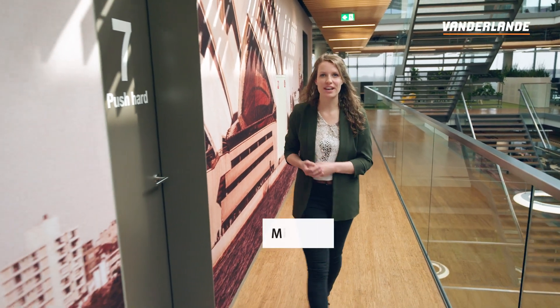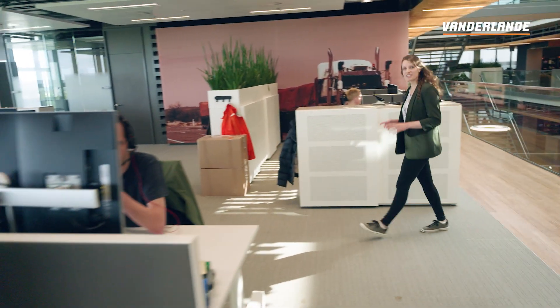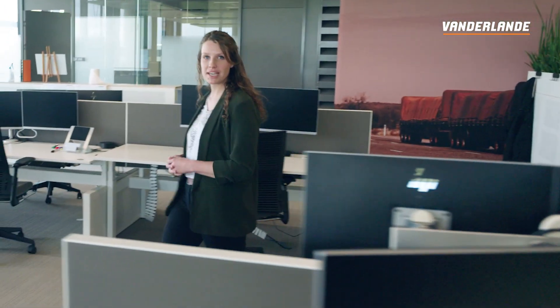Hello again, my name is Michelle and welcome to a new edition of the Meet the Expert vlog. Today's topic is all about robotics, which is a hot topic nowadays as technology is improving and labor is becoming scarce.